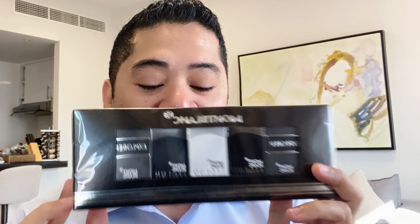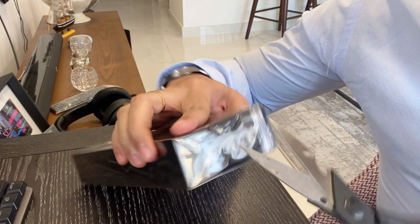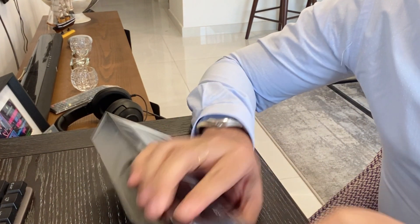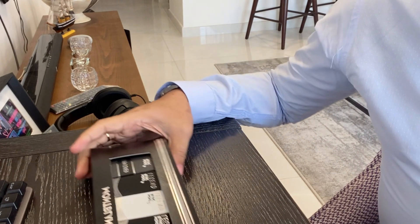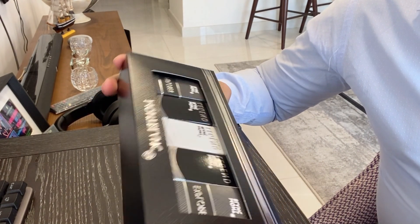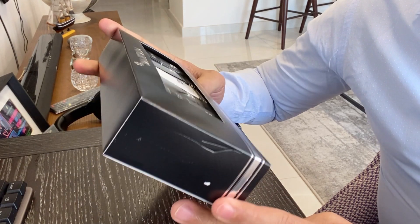Anyway, I have here the Mont Blanc collection in small bottles — this is made in France. Let's open the box and see what's inside. Here it is, the Mont Blanc collection. We have the Mont Blanc Legend, and there are three scents in here but five small bottles.